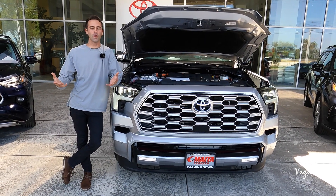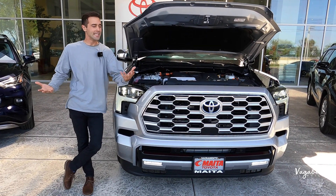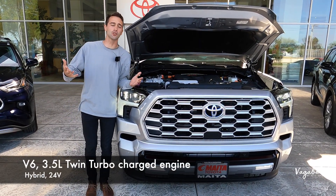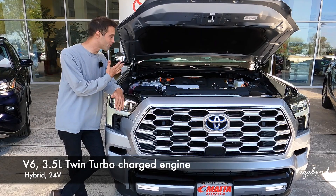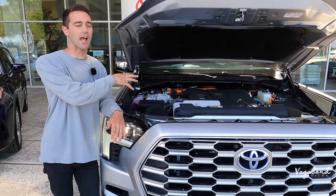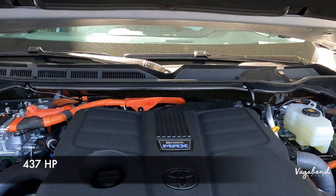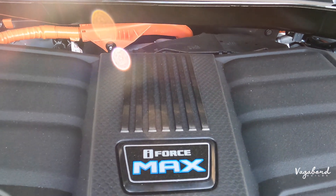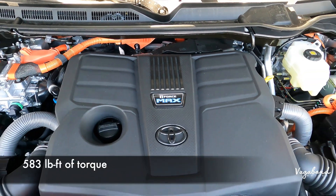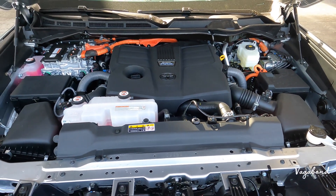Let's kick this review off with some specs on this iForce Max engine. It is a V6 3.5-liter twin-turbocharged hybrid engine with 24 valves and dual overhead cam. There is so much going on, but you're getting 437 horsepower and 583 pounds-feet of torque with a 10-speed automatic transmission, transfer case, and automatic limited slip differential.